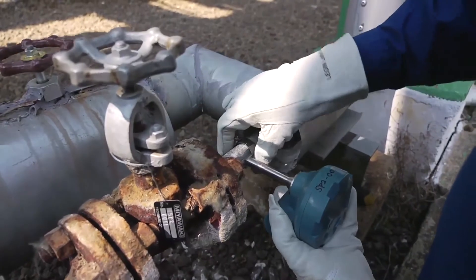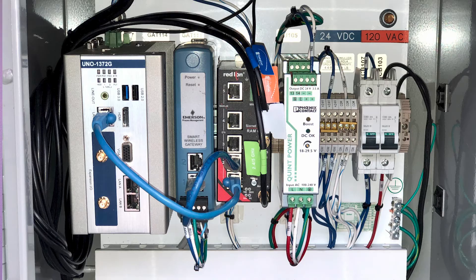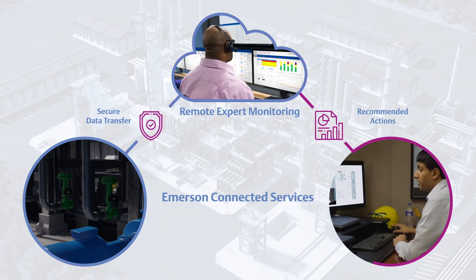In our setup, sensors communicate this failure to a gateway where data is collected and sent via cellular signal to a cloud monitoring environment, where Emerson experts analyze the data and generate recommendations.